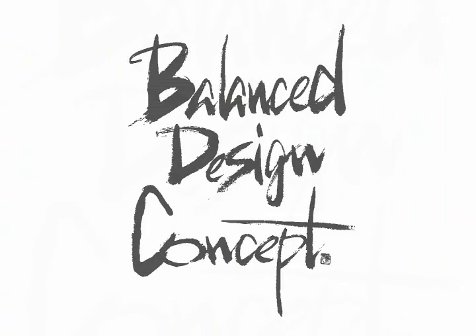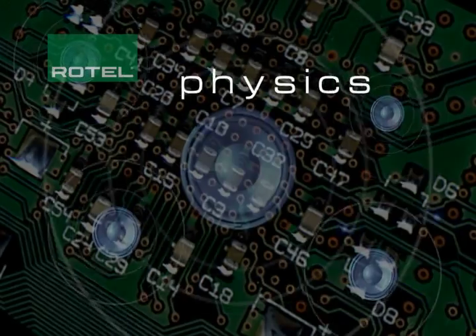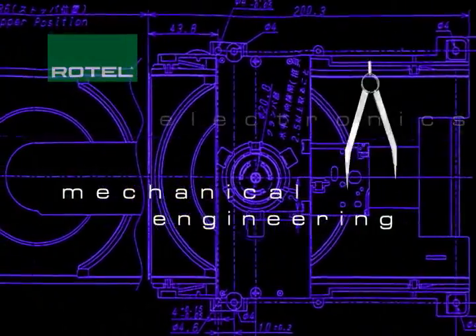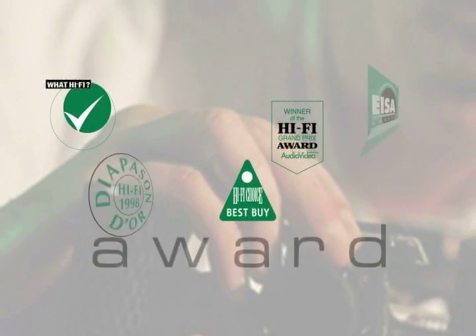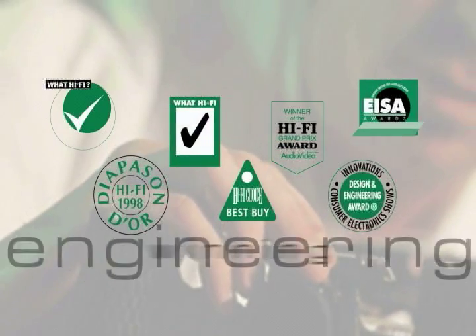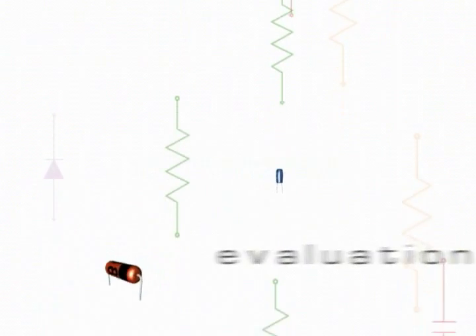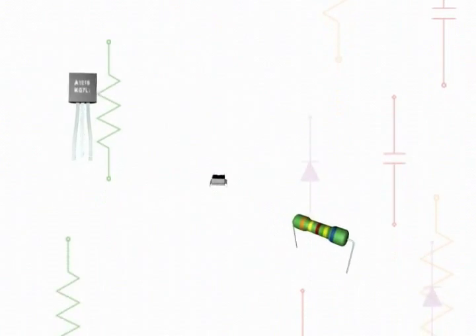Balanced design isn't just an abstraction or an attempt to update the story of the emperor's new clothes. Rather, Rotel's balanced design concept is a disciplined synthesis of physics, electronics and mechanical engineering. It's guided by our firm belief that the best need not be the most costly. Balanced design begins with basic circuits conceived by an international team of award-winning engineers, and includes an exhaustive evaluation of every part used in these circuits to determine not just which one will do, but which one will do best.